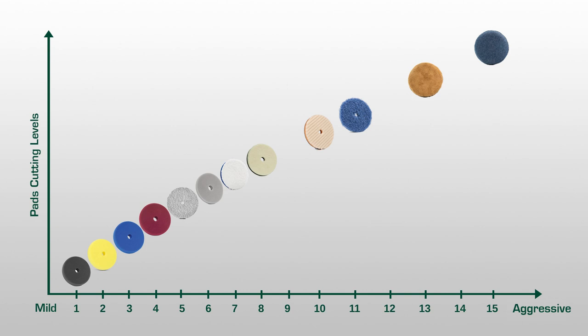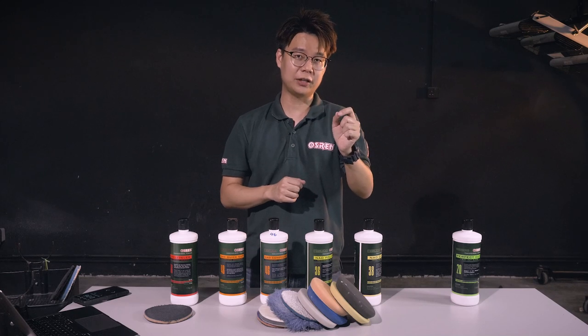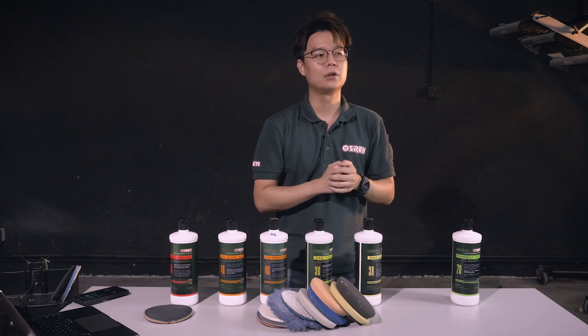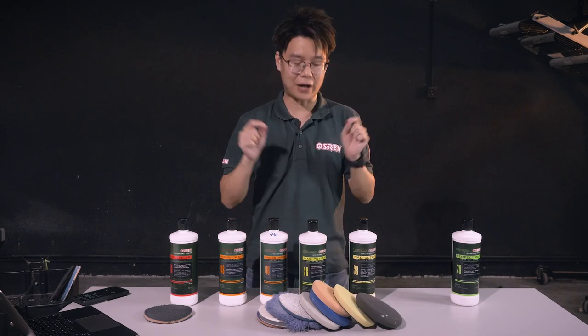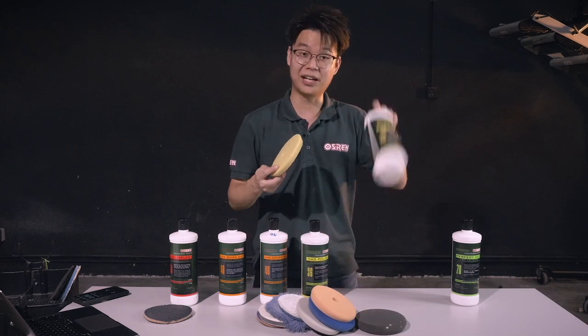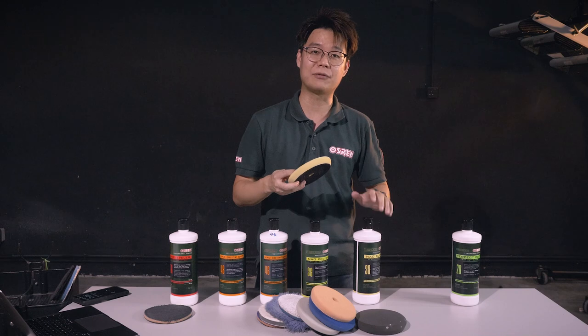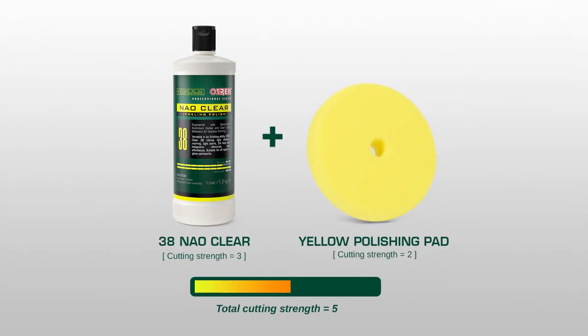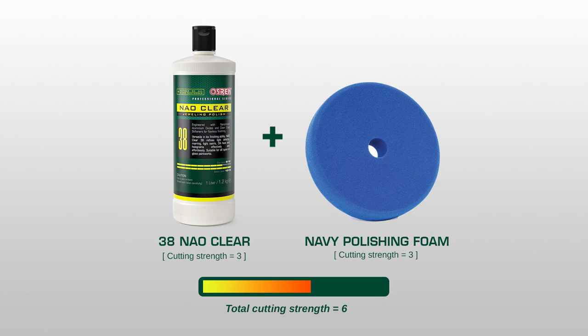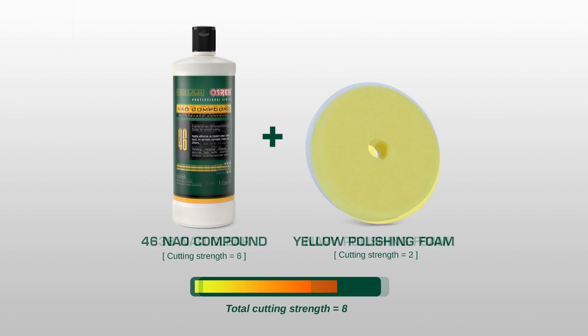Once you have figures for both pads and cutting abrasives, the number becomes an indication of cut level — this is an indication, not an exact cut level. For example, if I were to use the yellow polishing foam paired with Noun 38, I would get a cut level of 5. Now, if this combination does not have sufficient cut and I wish to increase it, I have two choices: I can choose a different pad with a different cut, or I can choose a different abrasive with a higher cut.